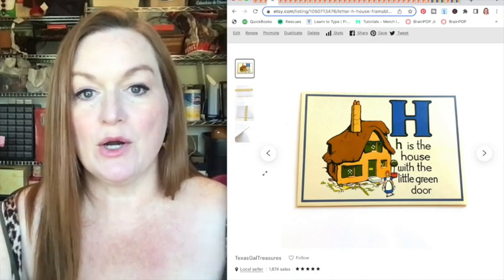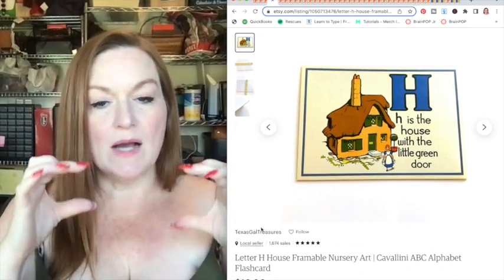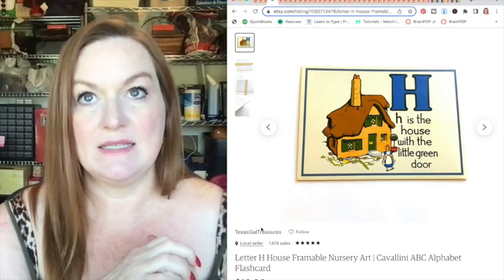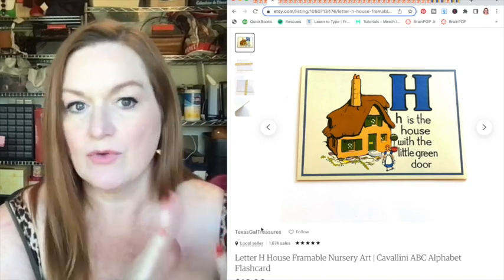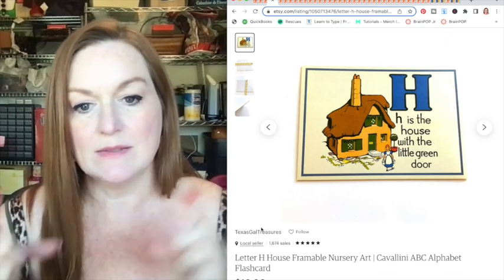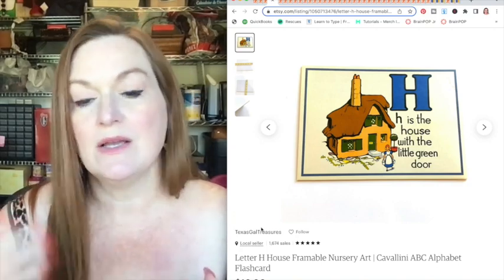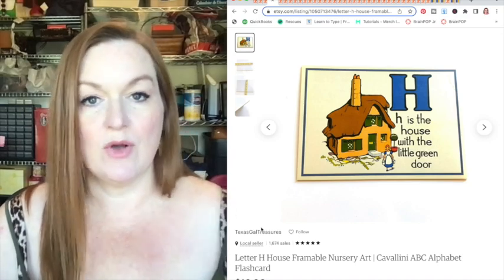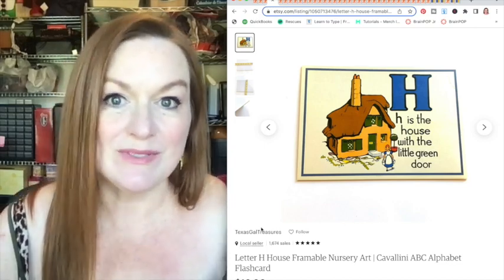This is a letter H — it was a flash card from a box of alphabet cards, but two of the cards were missing. I thought about selling the whole set, but as a complete set they were only selling for about 25 dollars. Instead, I parted them out and sold them individually as nursery art at ten dollars a piece. I've probably sold at least half already, making around 200 dollars — compared to the 25 I would have made selling them as a complete set.